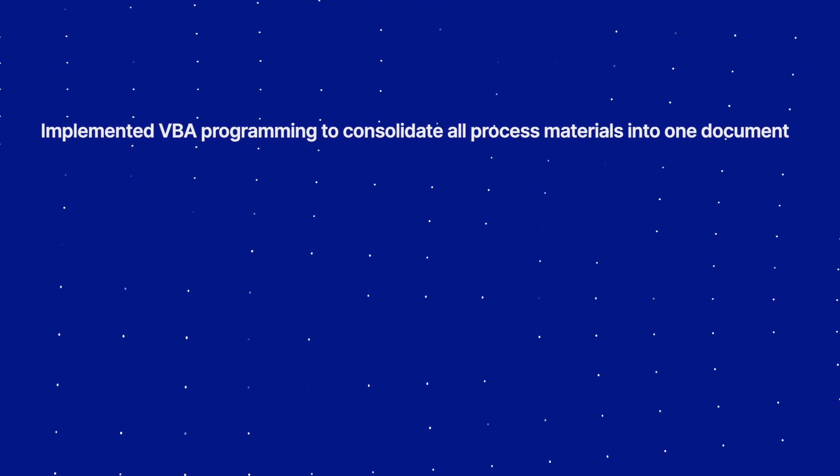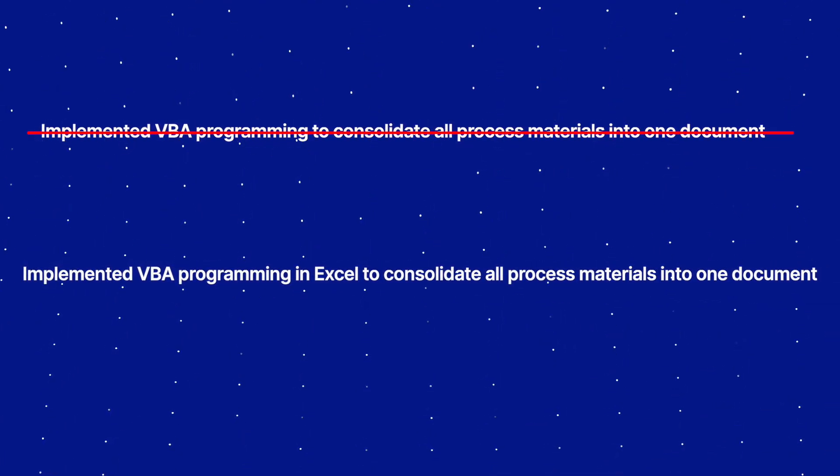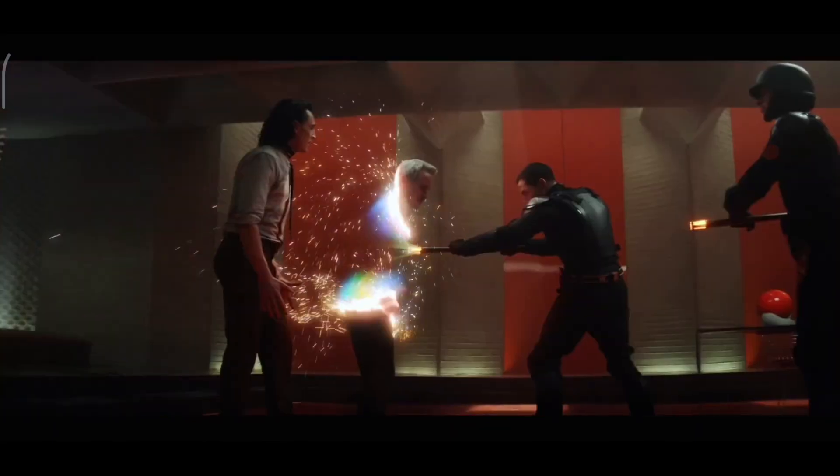You need to make it obvious to the system that you have the attributes — the keywords — that it's asking for. This can be as simple as changing how you describe a previous role. For example, rather than saying 'implemented VBA programming to consolidate all process materials in one document,' you could say 'implemented VBA programming in Excel to consolidate all process materials into one document.' This is a relatively small change, but if you do this a couple of times with the keywords it's looking for, it could be the difference between getting pruned and not.